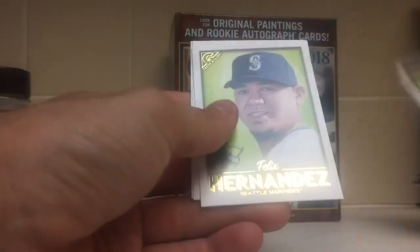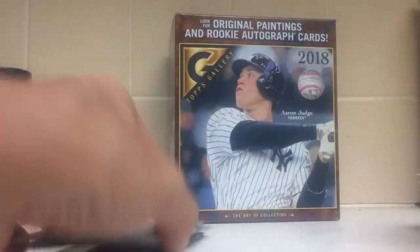Kyle Seeger, Freddy Peralta, Felix Hernandez. Got a Chris Sale numbered to 250, and a J.D. Davis.